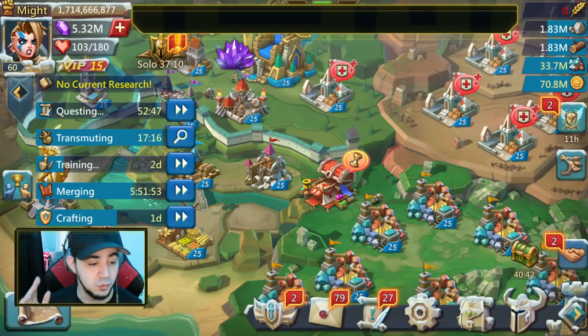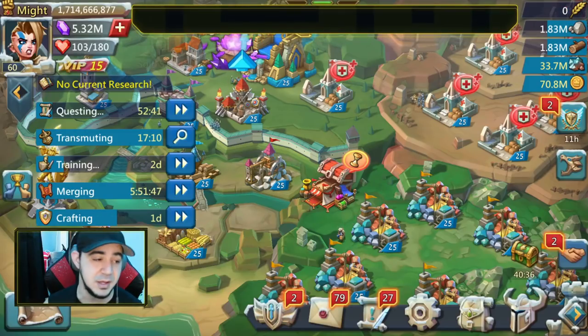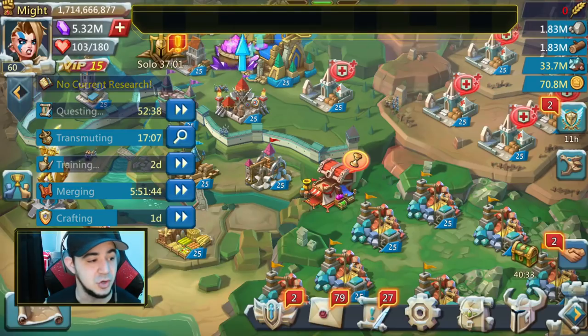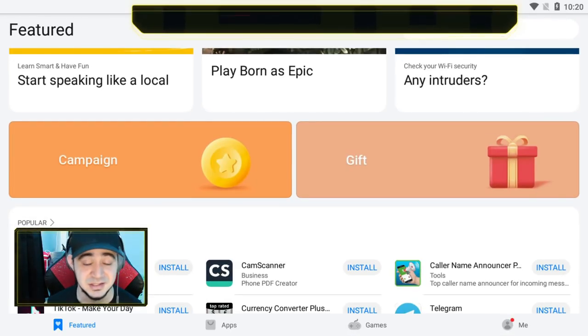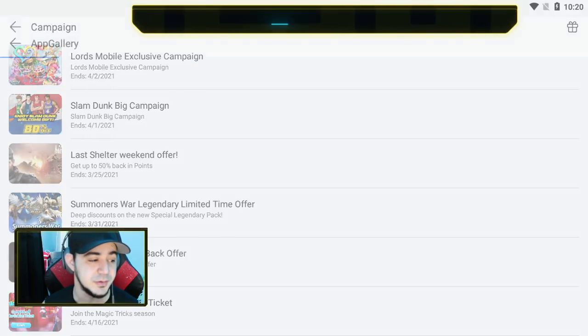First things first, you guys are probably well aware of Huawei, but if you don't know exactly how to go about installing App Gallery and things like that, make sure you follow the link in the description — it'll have information on how to get App Gallery installed. There is a campaign for Lord's Mobile going on right now where you can get even more discounts. You'd usually get 20% off all your purchases, but there is a Lord's Mobile exclusive campaign that ends on April 2nd.